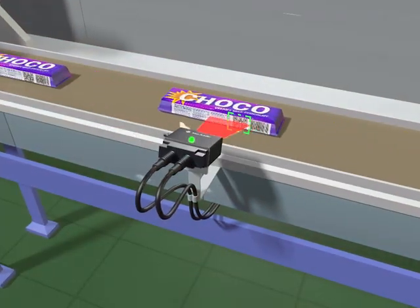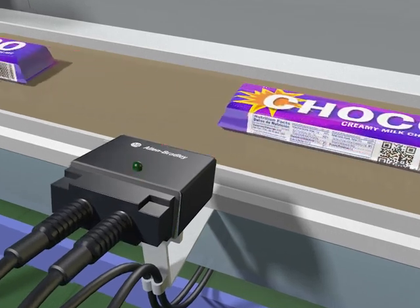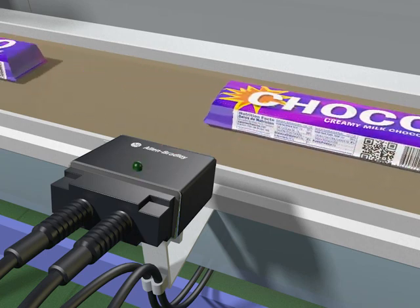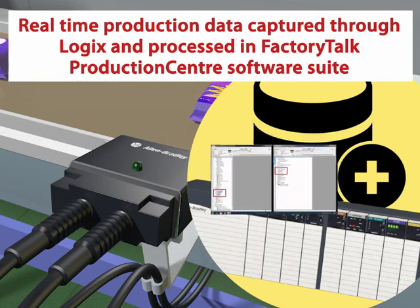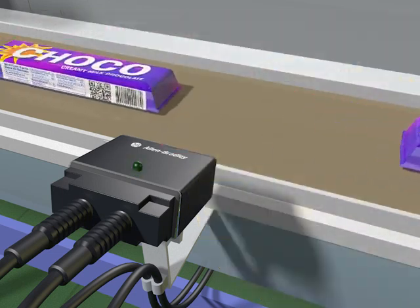In this application scenario, a range of smart sensors are used for production tracking and historical trace requirements. For item level tracking, a high-speed code reader captures barcode or 2D code data and communicates this over the Ethernet IP network to the Allen Bradley automation controller, which in turn passes the information to FactoryTalk Production Centre.